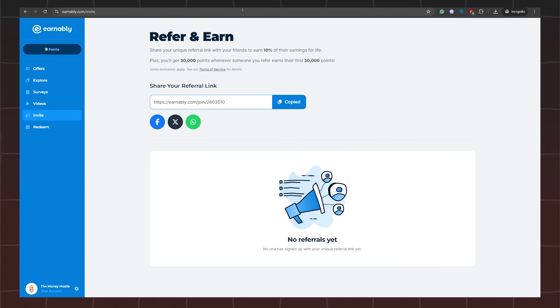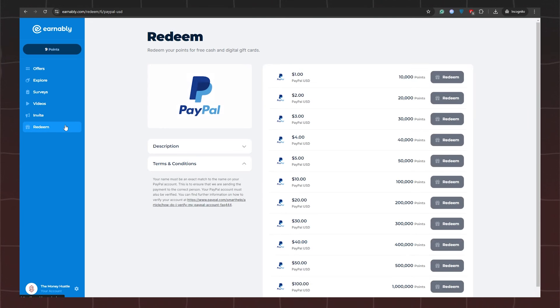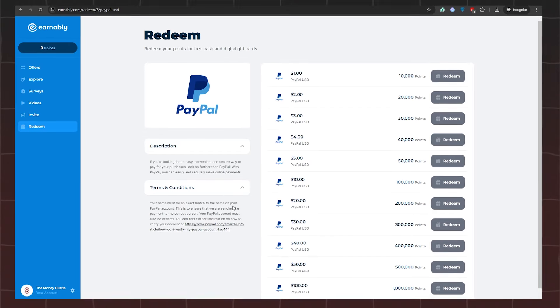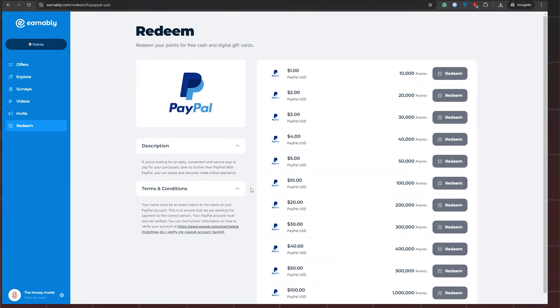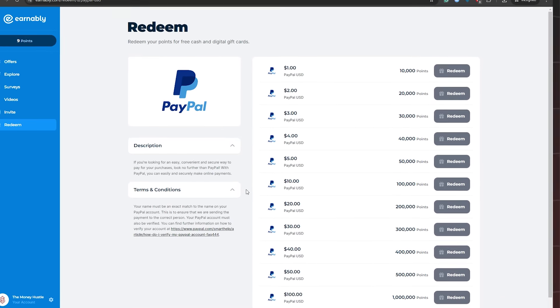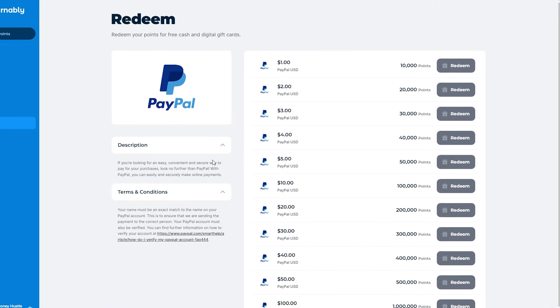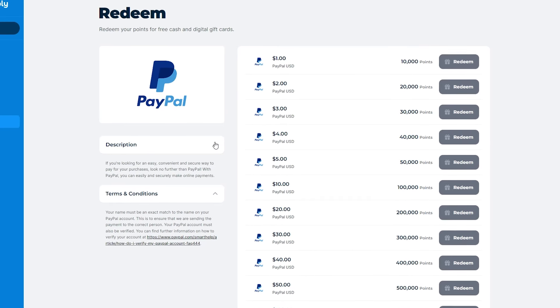Once you've accumulated enough points, you can withdraw your earnings in the Redeem section. Make sure to carefully review the description and terms and conditions to fully understand the process for redeeming your points. It's important to note that for every 10,000 points, you'll earn a dollar. While that might seem modest at first, this platform offers plenty of opportunities to quickly rack up points thanks to the abundance of offers and simple tasks available.